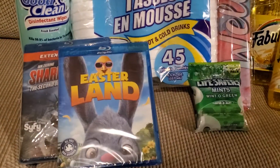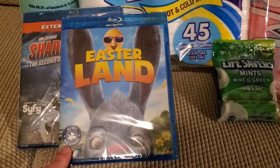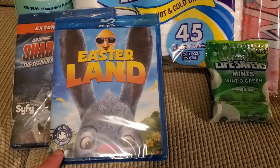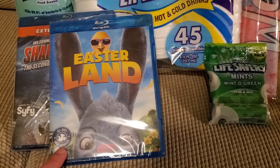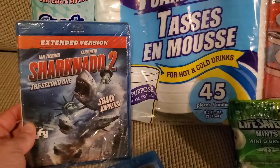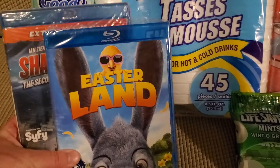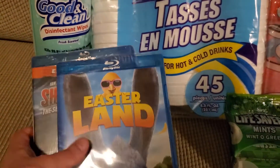The first two items I picked up today were the Blu-ray DVD discs. I picked up the Easterland DVD to throw in an Easter basket for my nephews. This is only $1 and they can get more than one use out of it — a great addition to an Easter basket. I also picked up the Shark Movie, so they have two to choose from.